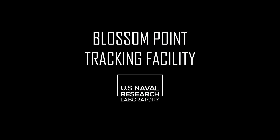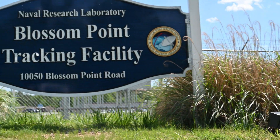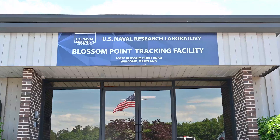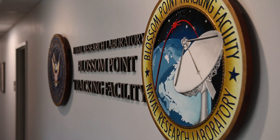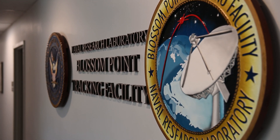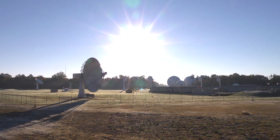The importance of Blossom Point to the mission of the Naval Research Lab and the United States Navy goes across many different areas. Starting at the local level, this site was designed because the Naval Research Lab was at the forefront of the space age in the 1950s, developing new rocket technology, new satellite technology, and figuring out things you can do from space that you can't do terrestrially. In order to do that, you have to have a place on the ground to receive a signal or send a command. So Blossom Point was built in 1956 to do that for the Vanguard program.